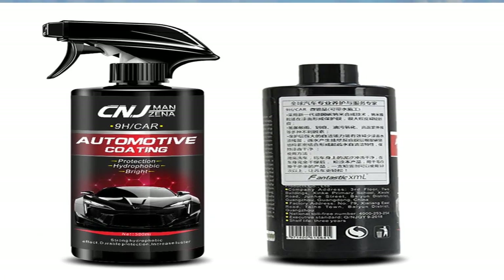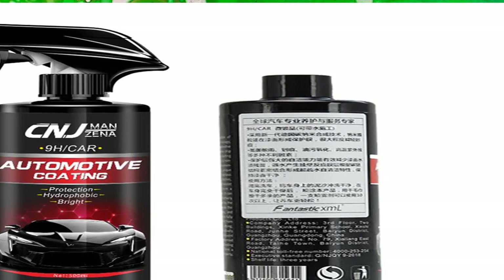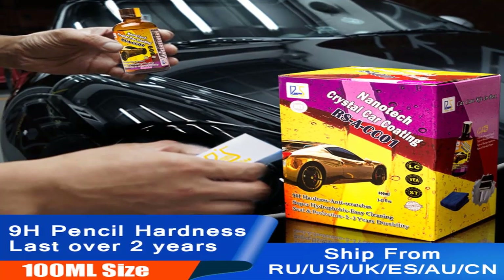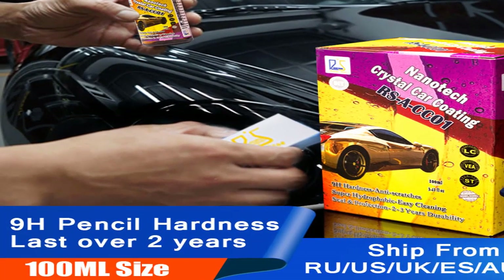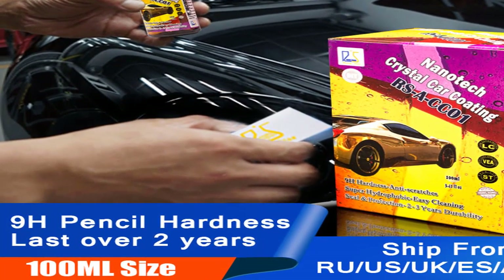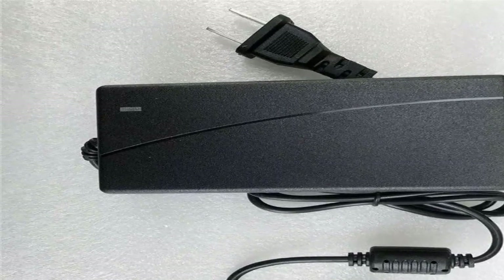Hey guys, welcome to my channel. Today I will show you the best car paint colors and prices 2020. If you know more about this product, please see the description box — product link in here. Show start: best car paint colors and prices 2020.